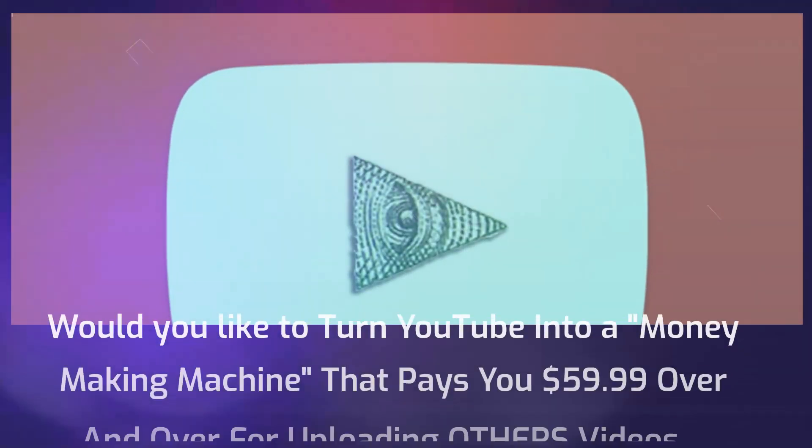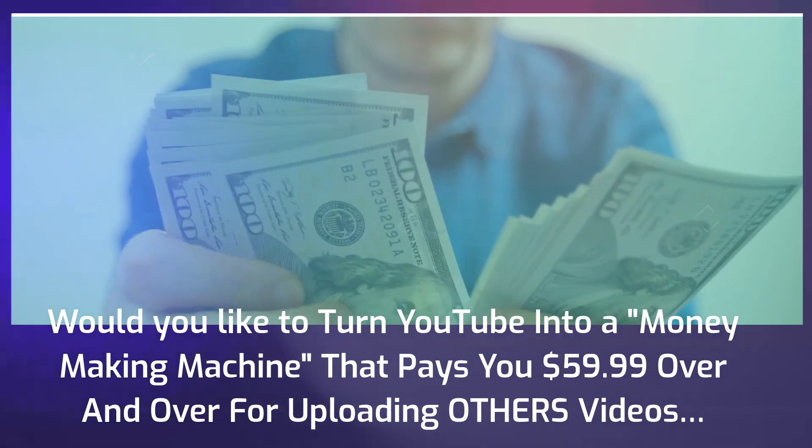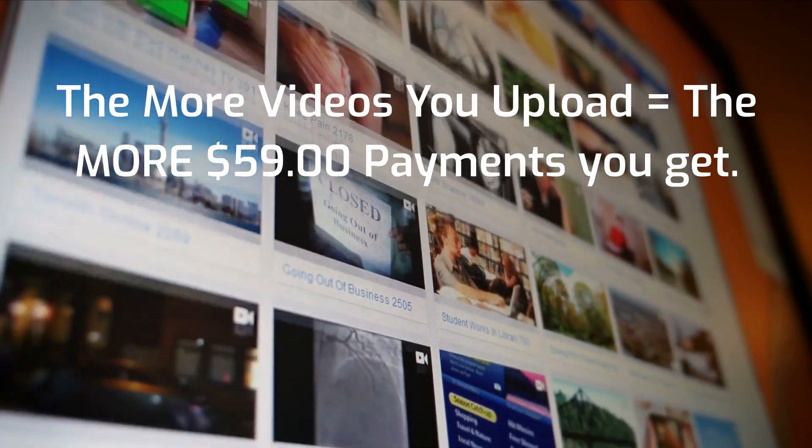Would you like to turn YouTube into a money-making machine that pays you $59.99 over and over for uploading others' videos? The more videos you upload, the more $59 payments you get.